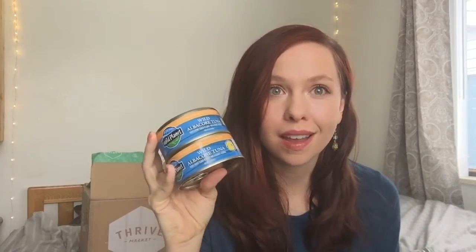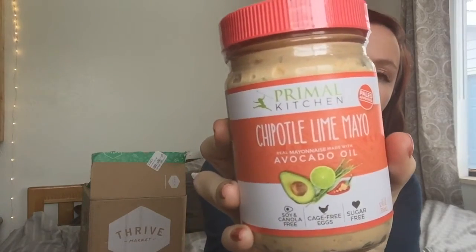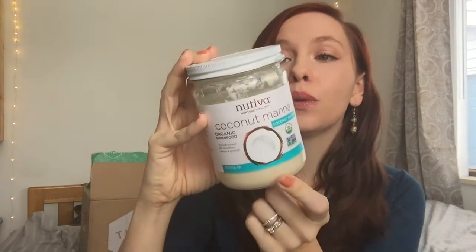I got some Wild Planet wild caught tuna — these make really easy, fast lunches when you're on the Whole30, so I always try to keep them on hand. I also decided to branch out and try the Primal Kitchen chipotle lime mayo, which is made with avocado oil so it is Whole30 approved. I did make homemade mayo on my last Whole30 — it's great and super easy — but I decided to order a jar of this one because it's a fun flavor and it's nice to just have it on hand without having to worry about it.